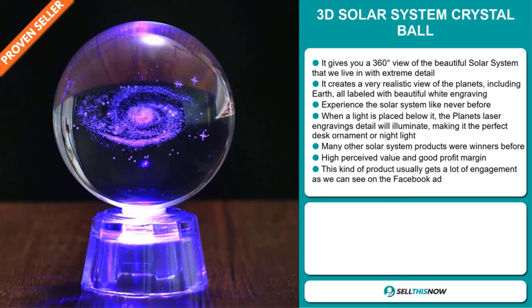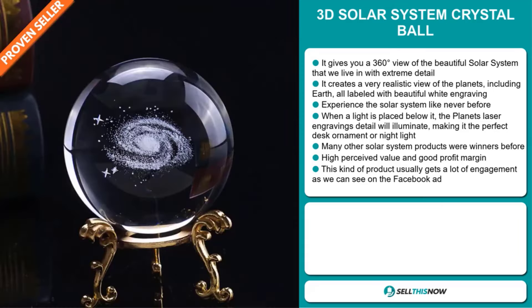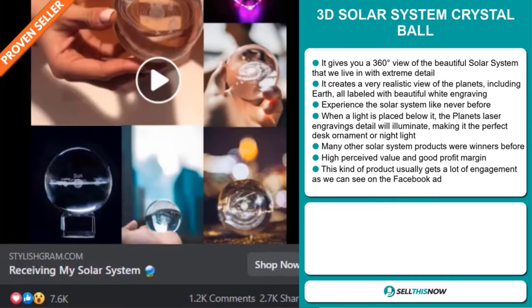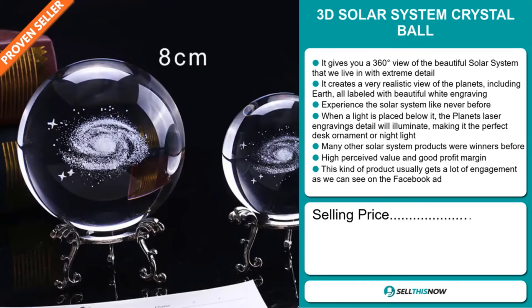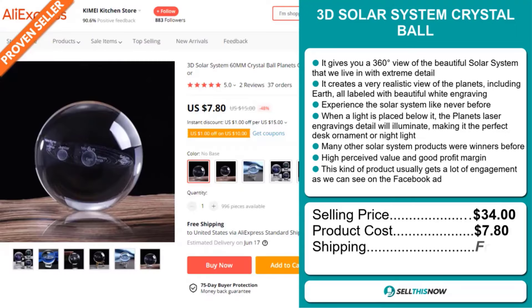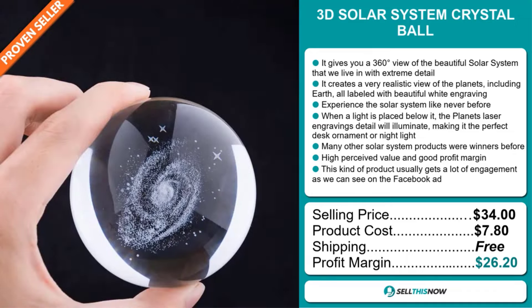Many other solar system products were winners before on the market. This item has a high perceived value and will give you a good profit margin, and this kind of product usually gets a lot of engagement as we can see on the Facebook ad. The selling price for the 3D Solar System Crystal Ball is $34, whereas the product cost is only $7.80. Shipping is completely free, so you're looking at an excellent profit margin of $26.20. Sell this now.